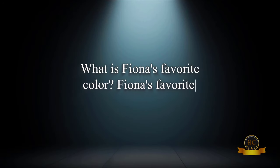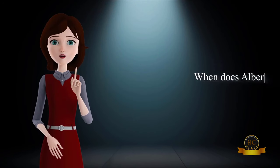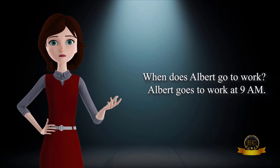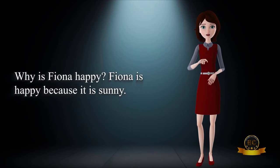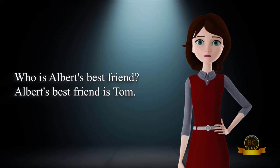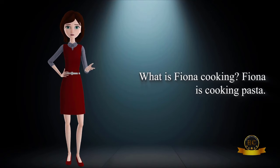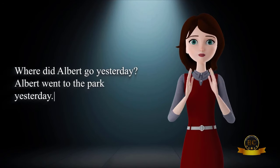What is Fiona's favorite color? Fiona's favorite color is blue. When does Albert go to work? Albert goes to work at 9am. Why is Fiona happy? Fiona is happy because it is sunny. Who is Albert's best friend? Albert's best friend is Tom. What is Fiona cooking? Fiona is cooking pasta. Where did Albert go yesterday? Albert went to the park yesterday.